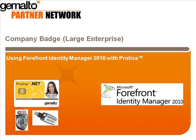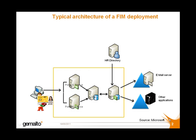So now we're looking at the architecture of a typical FIM deployment. FIM, in fact, automates the processes of identity management, providing identity synchronization, certificate management, and user provisioning in a single solution.